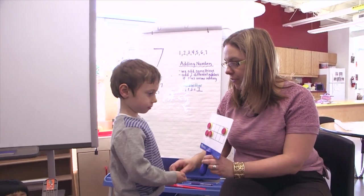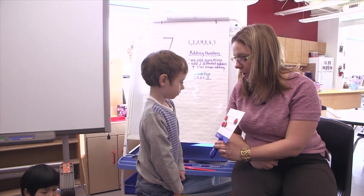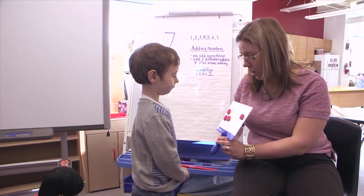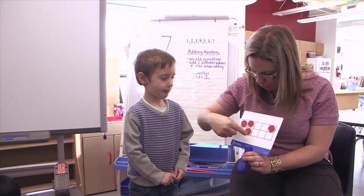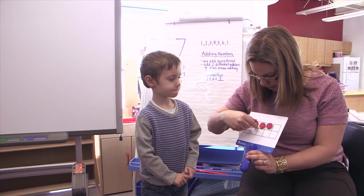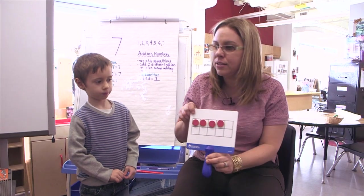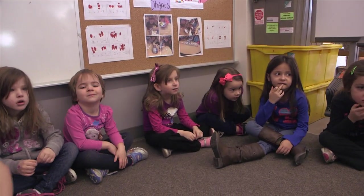How can you arrange them so we can figure this out easier? This looks a little confusing to me right now. How could you make it so it's easier to understand? You know that there's four. Boys and girls, I want all eyes up here. If we put all four of these together like this, we know it's not quite five. But if we take one away, it is — four. Very good. Excellent.